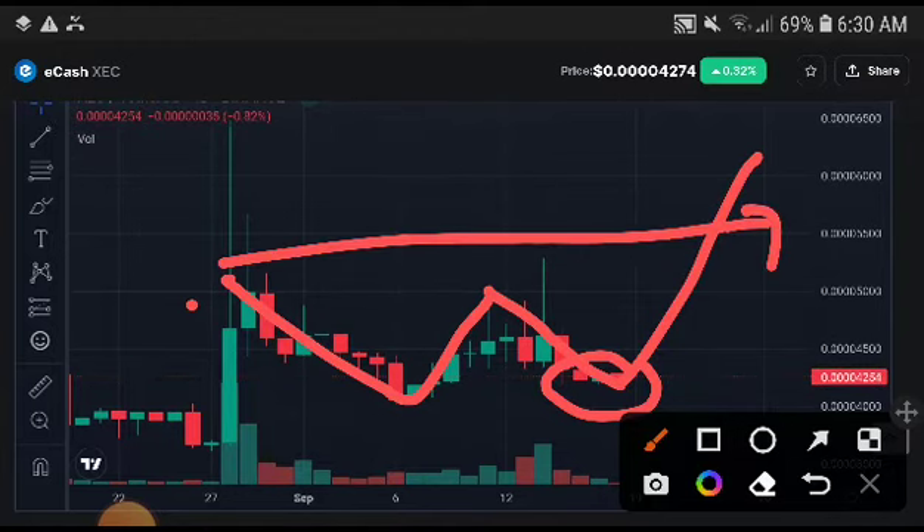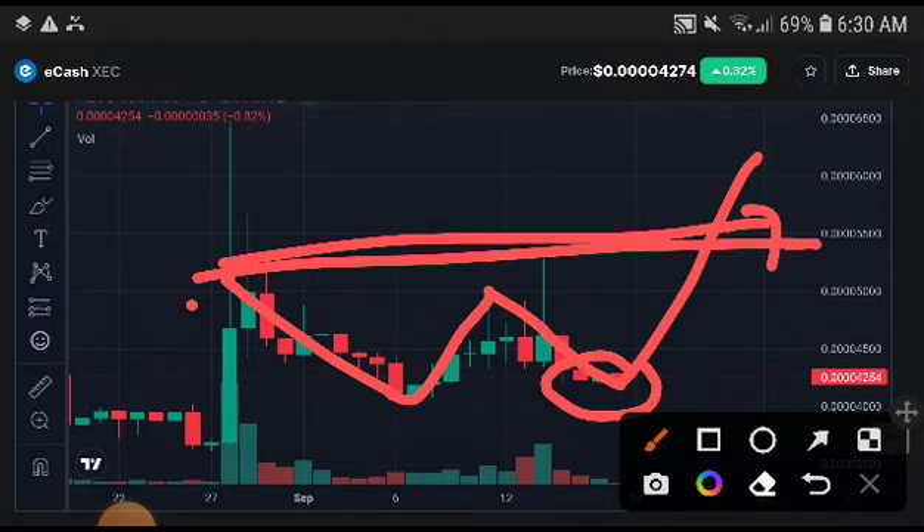The first price target is 0.40550. The second target — if they also hold this support line, then it is confirmed we will hit 0.4067. If you take a high risk, then definitely that price target is 0.407.